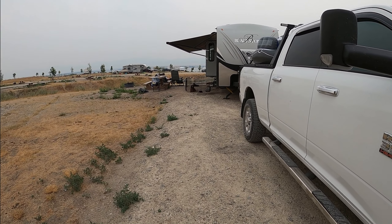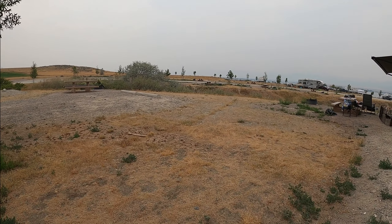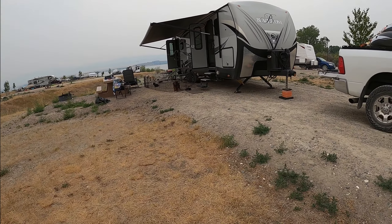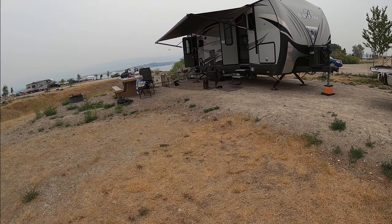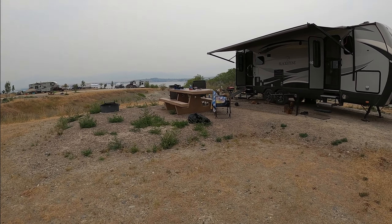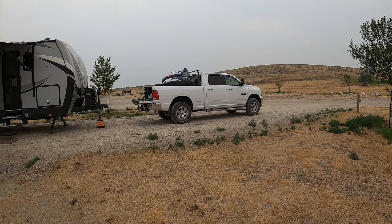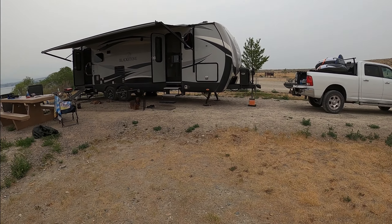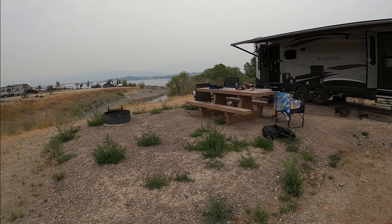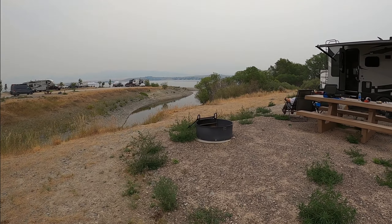It's been a little warm, but the solar's been keeping up. You can see we got all the dogs — they're kind of hot, so they're hanging out in the pen right now. This site comes with an actually pretty level pad; most of them look fairly level. There's a concrete picnic table, which is nice. There's a fire pit, but it is fire season, so there's no fires allowed right now.